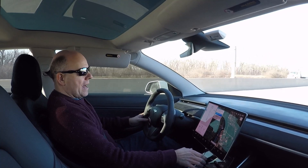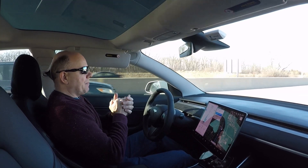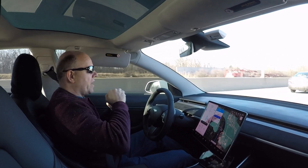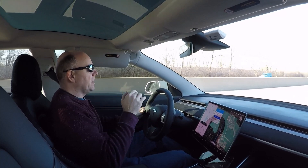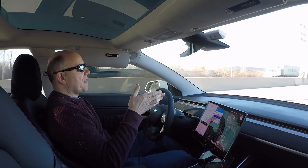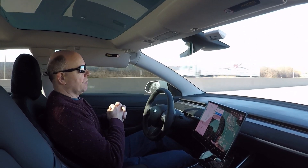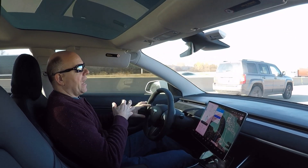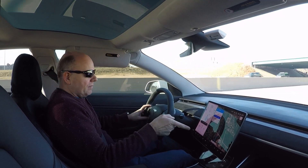I just grabbed my phone and started recording, because I began to realize this expressway is aero-straight, perfectly level, at least in the section that I was in. It's bright and sunny, there's no wind at all, and 75 miles per hour is the typical expressway speed that you would normally travel at in our area. So I wanted to get some data for you guys, and here it is.